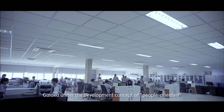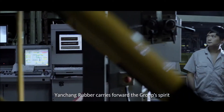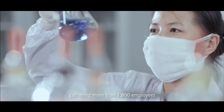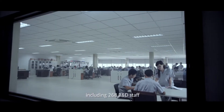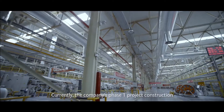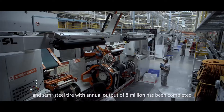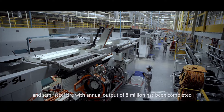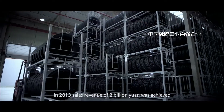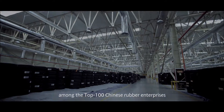Guided under the development concept of people-oriented, Yanchang Rubber carries forward the group's spirit of work hard and innovation, gathering more than 1,800 employees, including 268 R&D staff. Currently, the company's phase 1 project construction of all steel tire with annual output of 2 million and semi-steel tire with annual output of 8 million has been completed. In 2013, sales revenue of 2 billion yuan was achieved, which gave Yanchang a forefront position among the top 100 Chinese rubber enterprises.